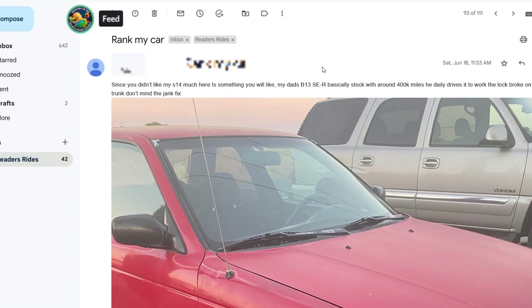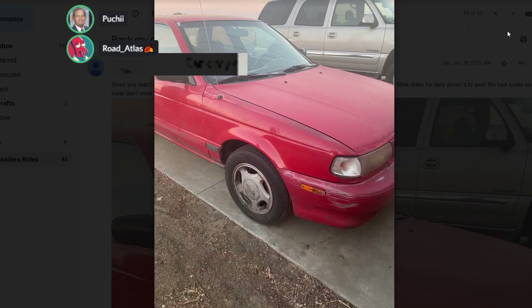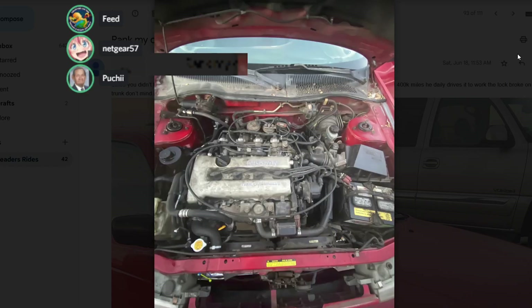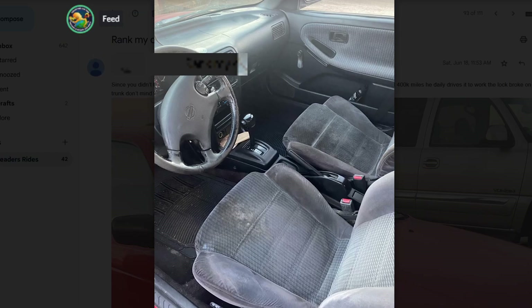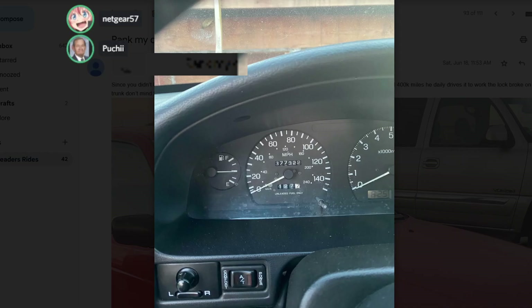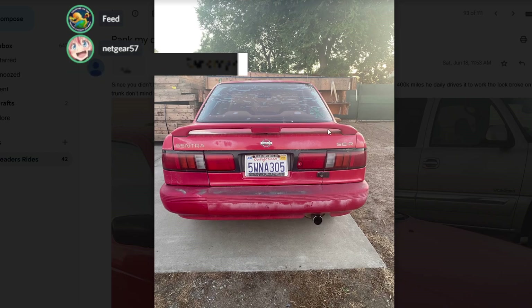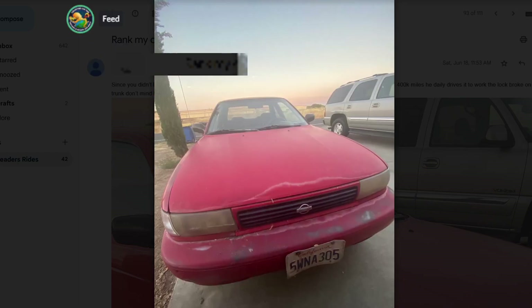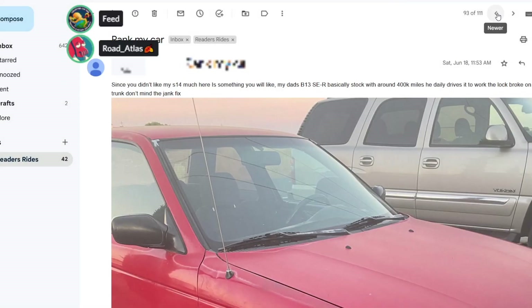Here is Adam. Since you don't like his S14, here is something you will like — his dad's B13 Sentra SER. Basically stock with around 400,000 miles, he daily drives it to work. The lock broke on the trunk — don't mind the jank fix. With 400K, the fact that it's still moving is amazing. That thing needs to be a California historical landmark. Is that a door lock on the trunk? He said it was a jank fix — it looks better than duct tape. His S14 was a piece of shit — fuck Adam's S14.